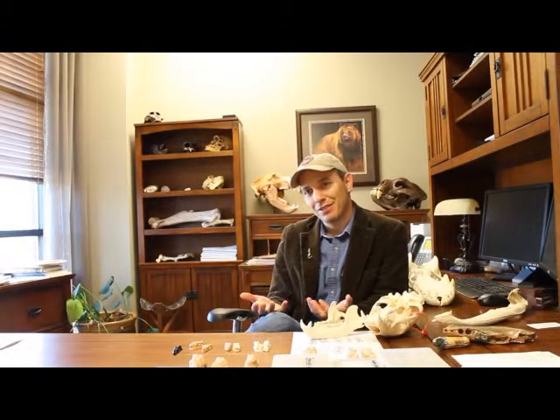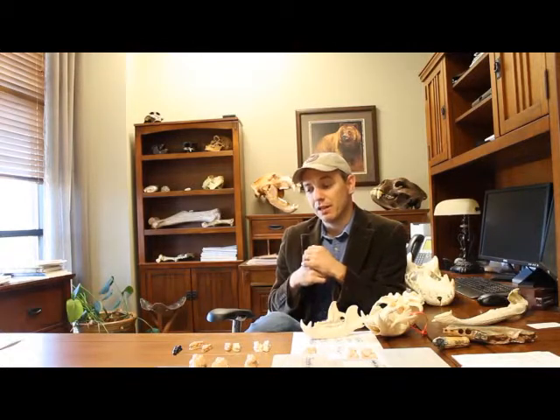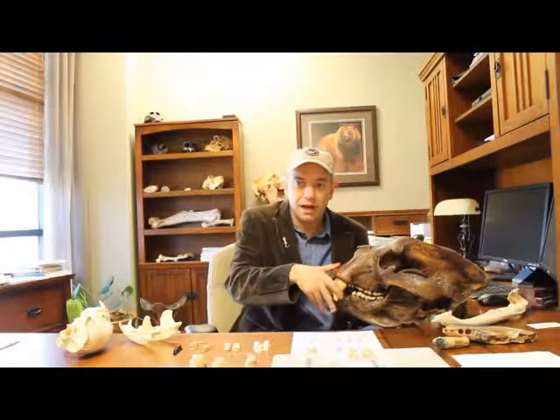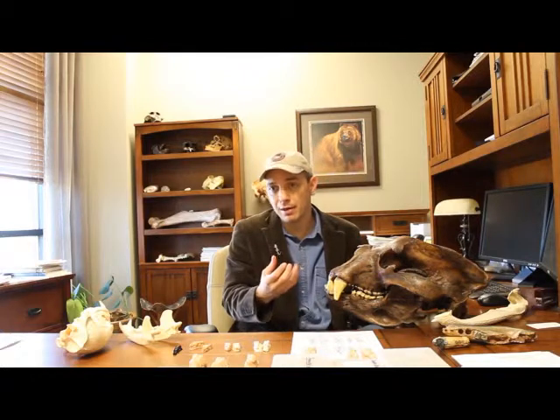One question I often get is: how does the little short-faced bear from the Gray site relate to the giant short-faced bears of the Ice Age? Because this is a close relative — basically an ancestor. The little bear at Gray is an ancestor to the giant bears that lived here during the Ice Age. It would have been a much smaller bear, not nearly as carnivorous as some of the larger relatives during the Ice Age.